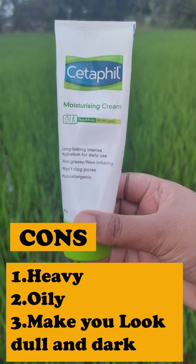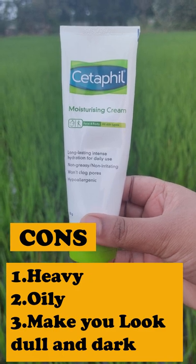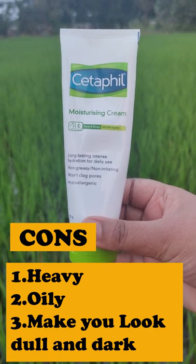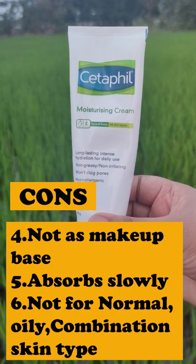Your skin can look dull and dark. It is oily and greasy, and it feels heavy on the skin. It is drying in the winter season and it is not suitable for normal or oily combination skin.